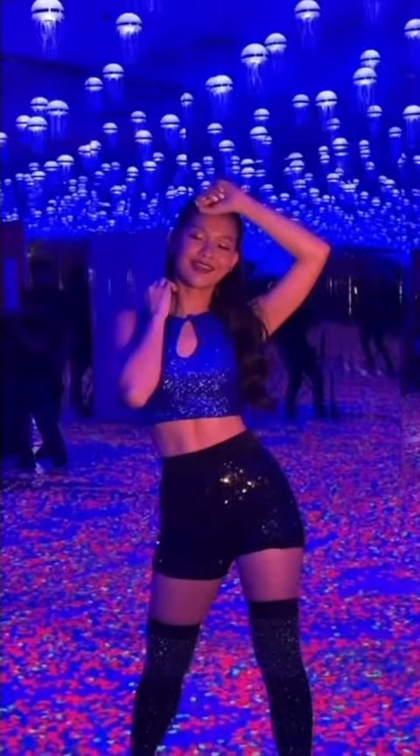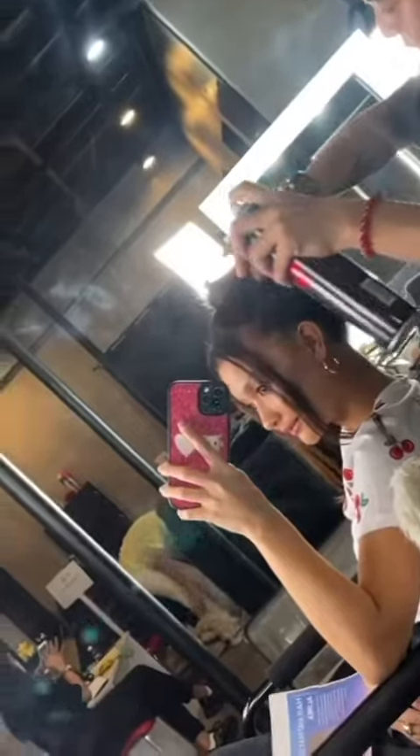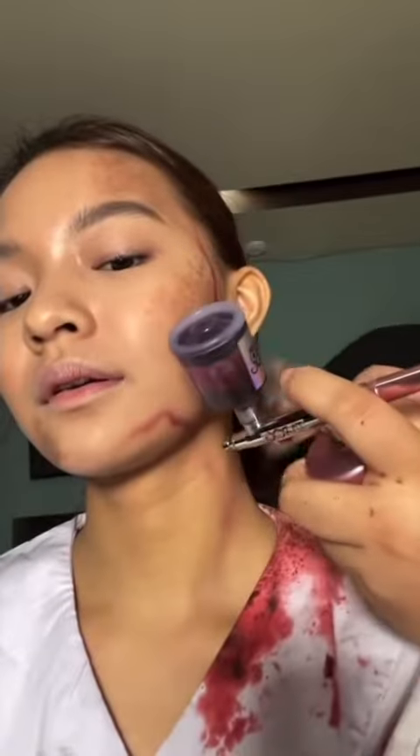Acne breakouts caused by everyday activities — at work, make-ups, and school work's deadline. I got you.